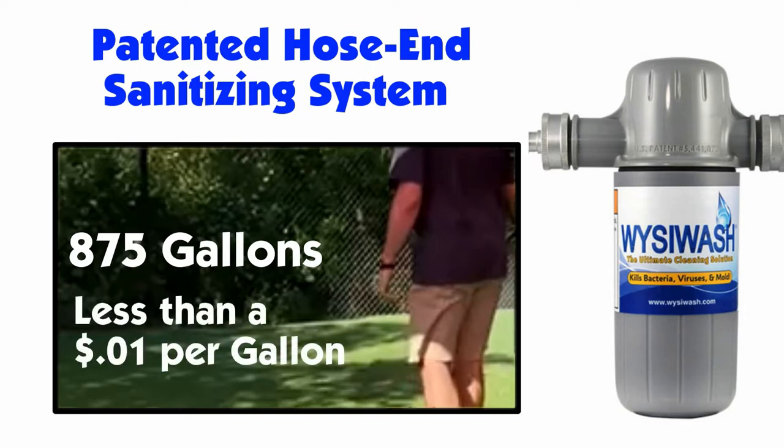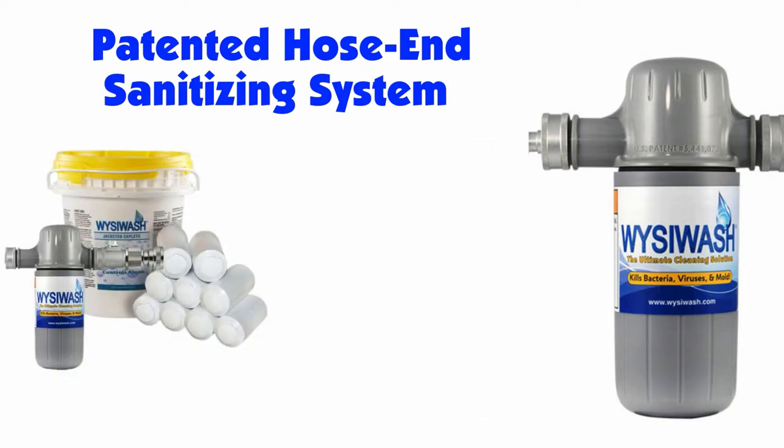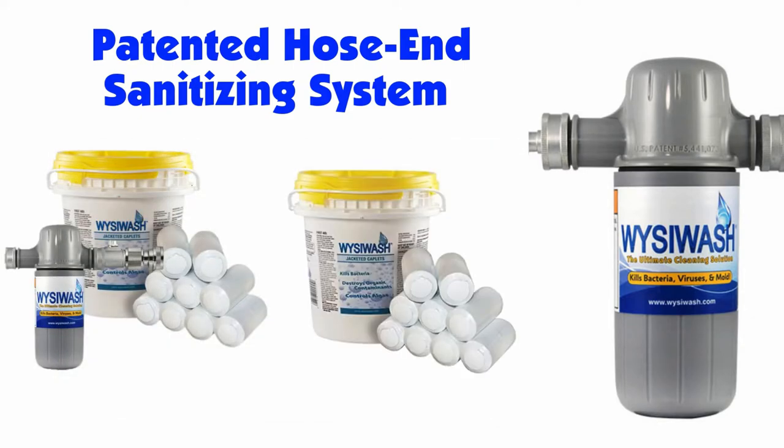It costs less than a penny per gallon, making it very economical. Nine caplets come with the unit, and you can also purchase a bucket of nine caplets separately.